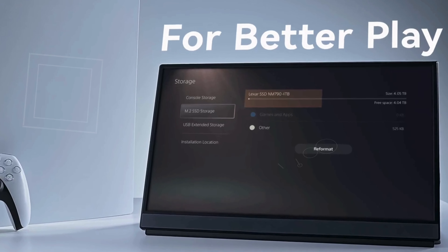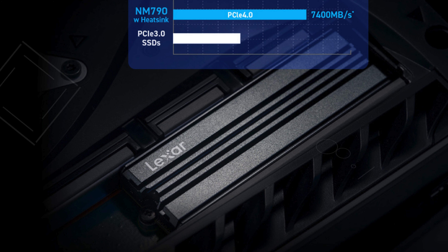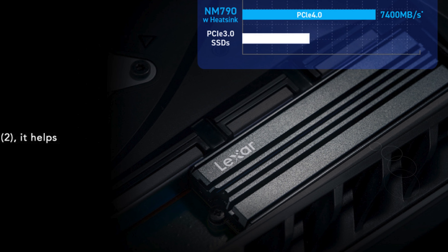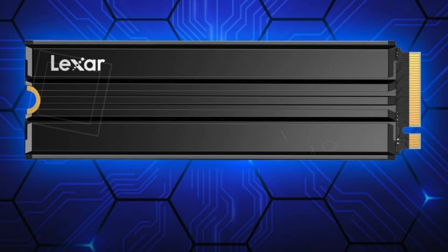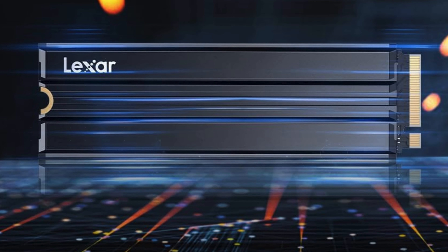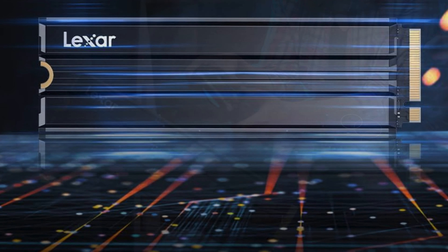The HMB (Host Memory Buffer) 3.0 technology activates the DRAM cache function of your device, providing smoother transfer speeds and seamless performance — particularly beneficial for heavy gaming sessions or demanding creative projects. Its compatibility with the PlayStation 5 makes it one of the best 2 terabyte SSD options for gamers looking to expand their storage without sacrificing speed. With a robust 1,500 TBW endurance rating and a generous 5-year limited warranty, you can trust the Lexar NM790 SSD to stand the test of time.